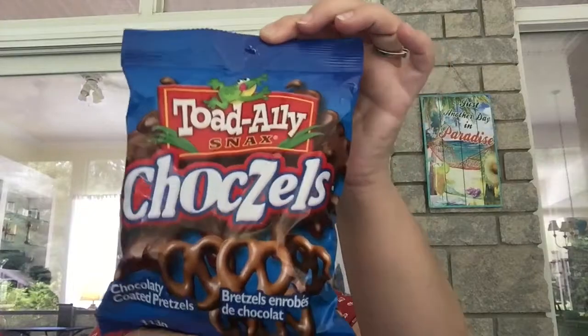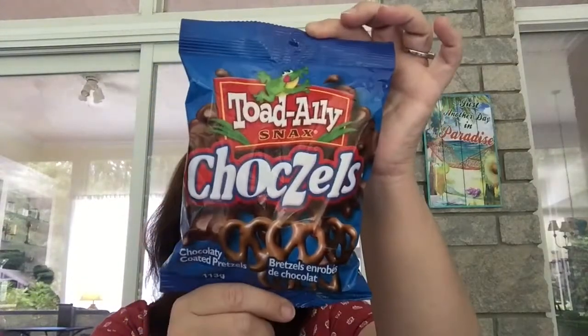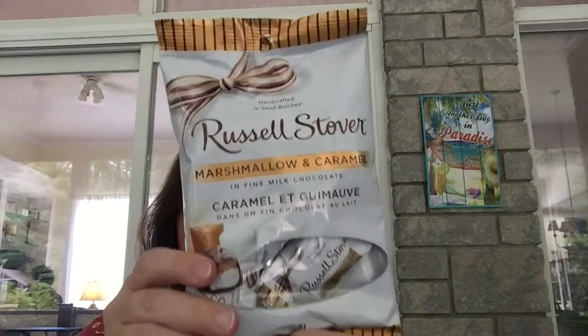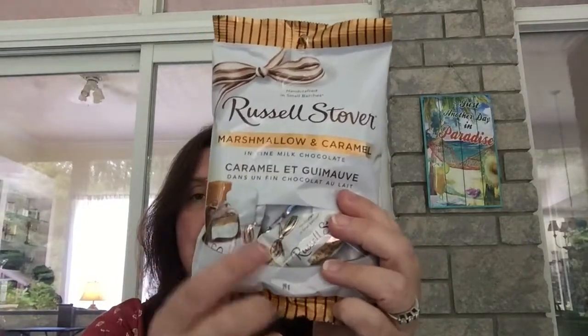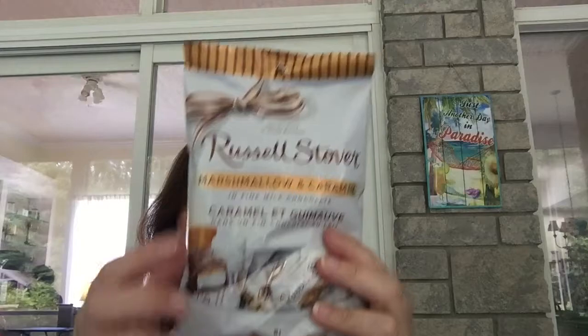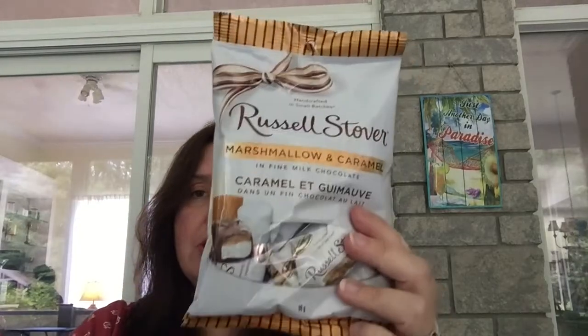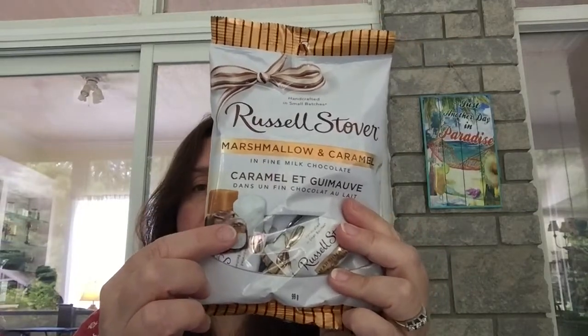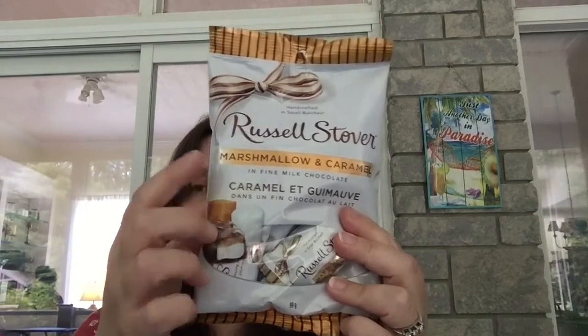For me, I picked up a little bag of the Toad Alley Choczels — you know how I really like those as a snack. I also saw these being mentioned by a few people on YouTube, including Sandra, who said they were really good — the Russell Stover chocolates. I thought I'd give these ones a try, which are caramel and marshmallow.